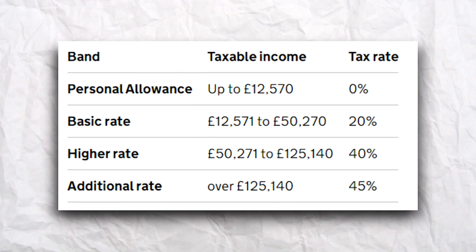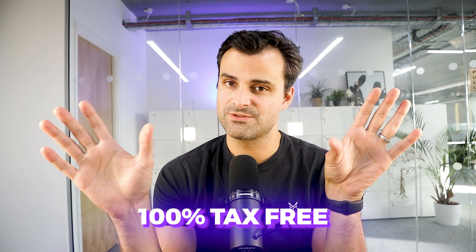That's a big deal when you consider the current tax rates. As a higher rate taxpayer, if I earned an extra £405,000 I'd be taxed just over £182,000 on that. But if I sold my home, that extra £405,000 is 100% tax-free.